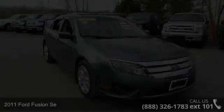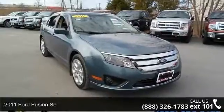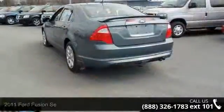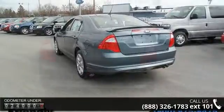Check out this 2011 Ford Fusion. This may be the set of wheels you've been looking for. This vehicle comes with a reliable 4-cylinder engine connected to a smooth shifting automatic transmission.